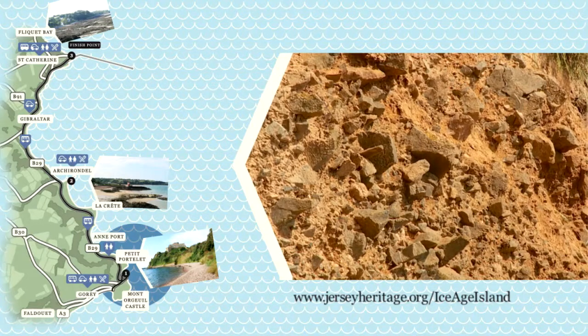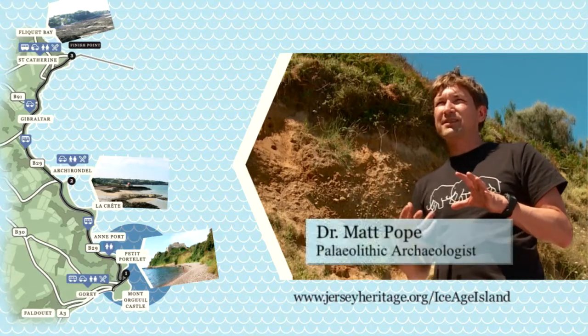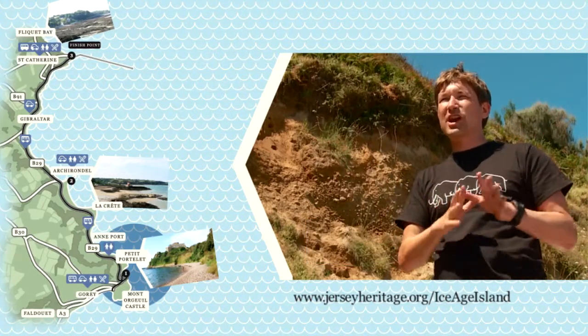We're interested in this particular site because we know that in the 1930s Neanderthal stone tools were found here, indicating that this little headland here was an occupation site during a cold period when the sea was much lower.